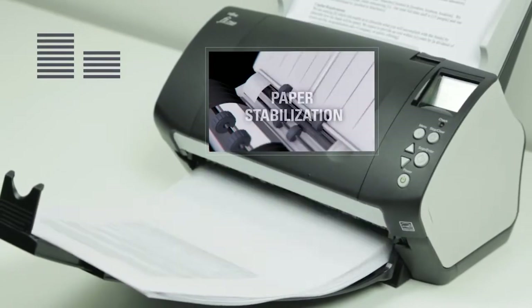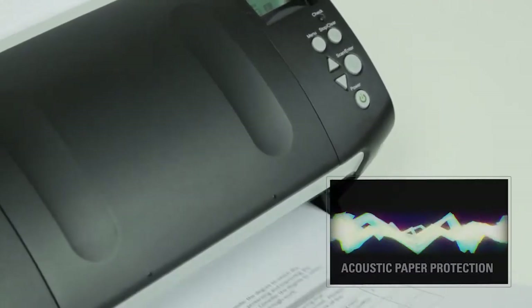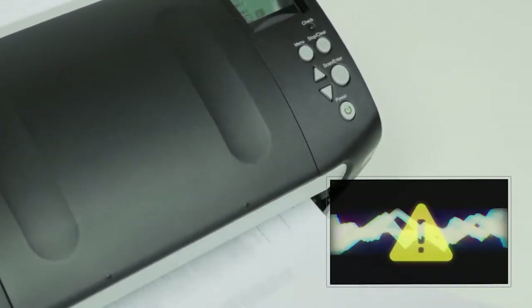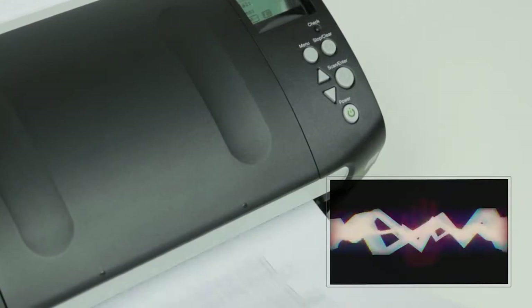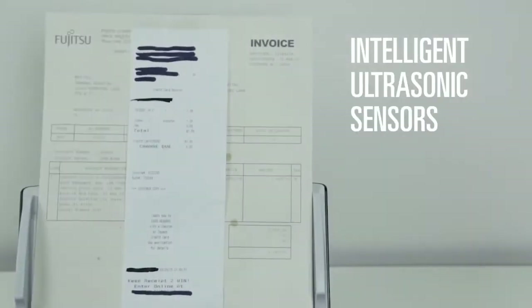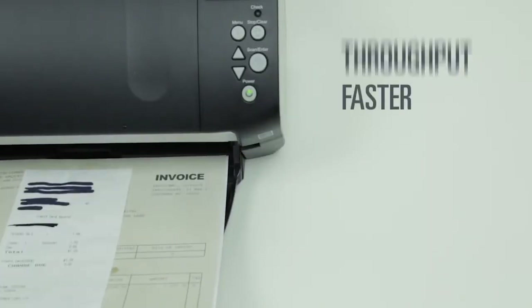Fujitsu's best-in-class designs bring smart innovations to your fingertips. New acoustic paper protection listens to the paper passing through the scanner, and if it hears anything unusual, it pauses the scanner to protect your documents. Intelligent ultrasonic sensors accurately detect multi-feeds while ignoring post-it notes and taped-on receipts for faster throughput.